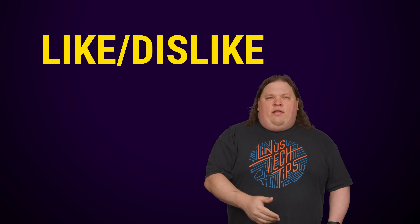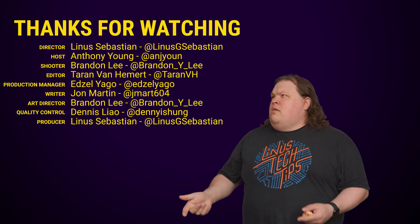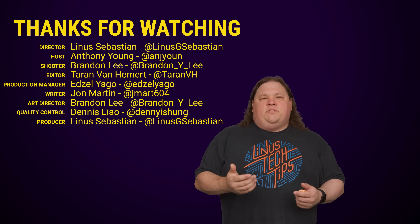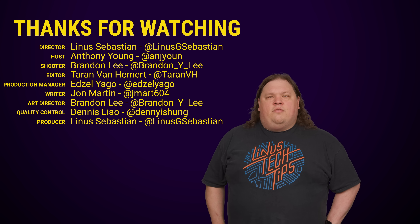Thanks for watching, guys. Like, dislike, check out our other videos. Don't forget to subscribe and follow, and maybe leave some video suggestions of your own below.